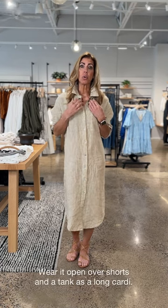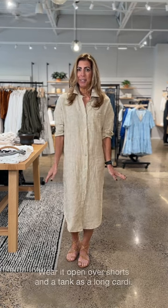This dress would also be really fun to wear with just a little white tank top underneath, a fun pair of shorts, then wear it open. You would love that.